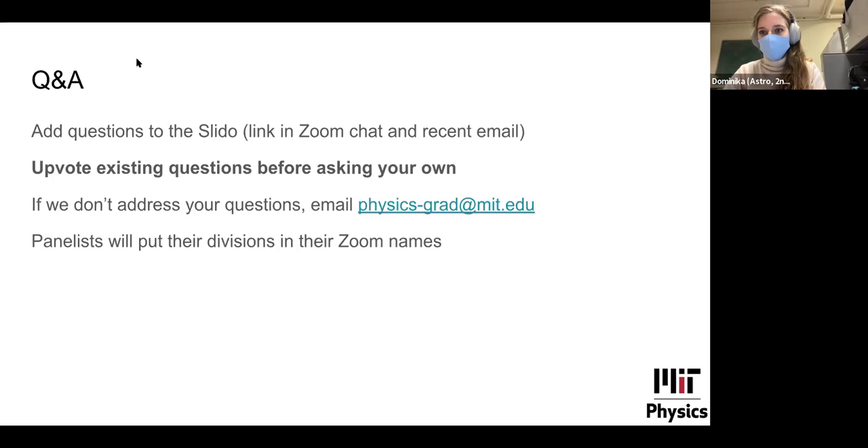I'm Dominica, also a second-year graduate student in the astro division. My research lies between divisions — precision measurements, somewhere between astro, AMO, and condensed matter — and my advisor is not in the physics department. I also spend a lot of time working on PhysGAP itself. If you have questions about department culture, admissions, or getting involved in student groups, I'm happy to help.